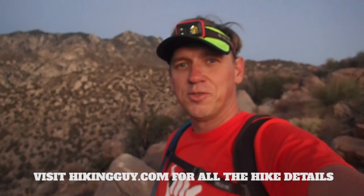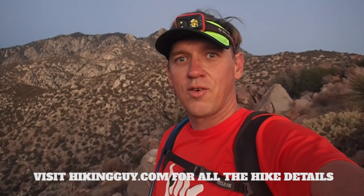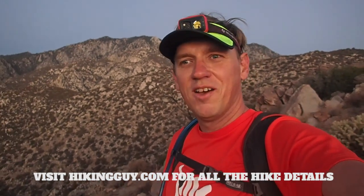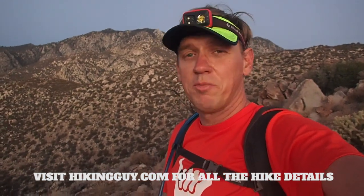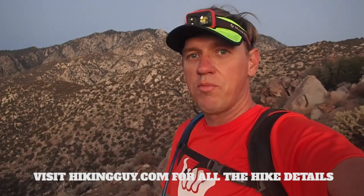Hey guys, this is the Cactus to Clouds hike. This is one of the hardest hikes around — Backpacker magazine voted it top five hardest hikes. I actually don't recommend you do this hike unless you have a specific reason. If you want to hike to San Jacinto, there are good options from the tram or from Idyllwild that aren't as dangerous as this.